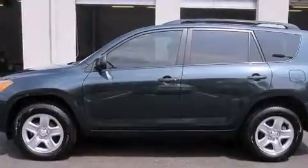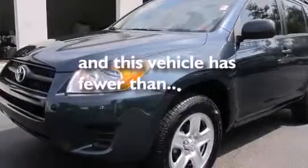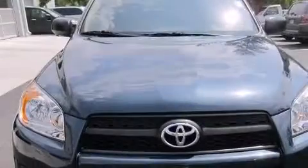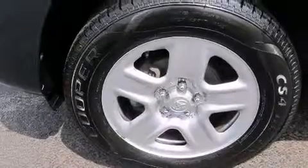A rear window defroster. And this vehicle has fewer than 41,000 miles on the odometer. With an EPA estimated rating of 28 miles per gallon on the highway, this vehicle helps leave money in your pocket where you want it.